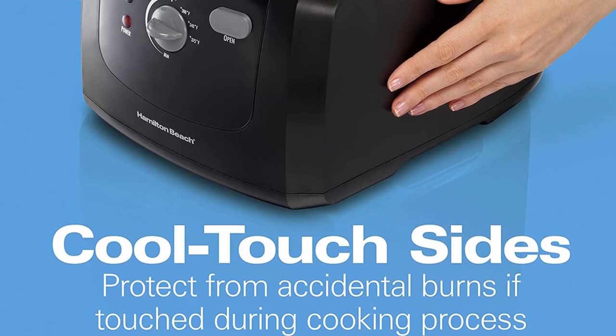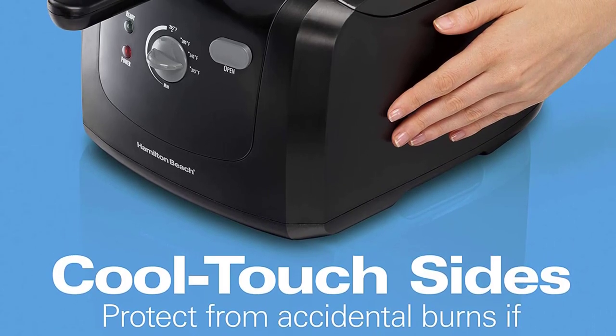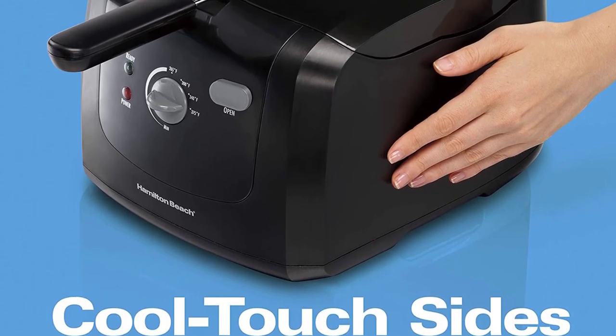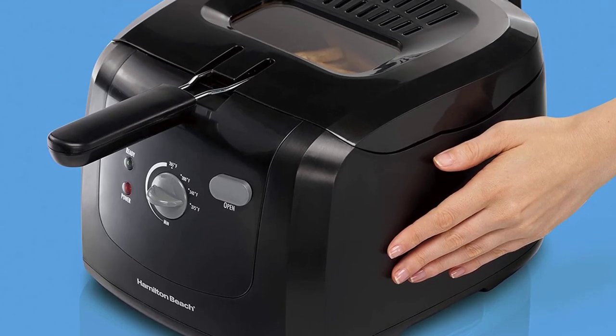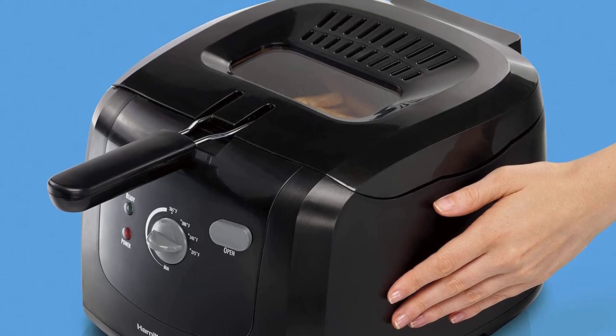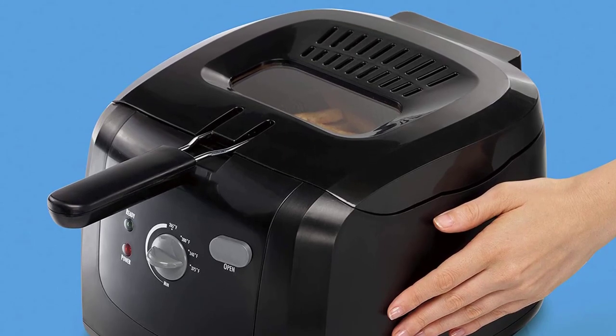Special lid designed for fewer splatters — cook with the lid on for less mess; you can even lift the basket out of the oil to drain it while the lid is still closed. Easy cleanup — the deep fryer has a removable lid, heating element, and enamel-coated oil tank to allow for easy cleanup.